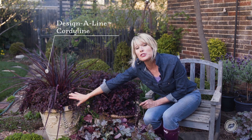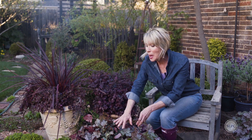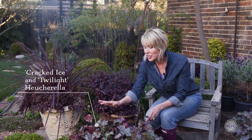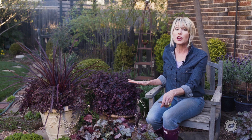I tucked some in the edge for it to cascade over the side of that pot. And then I paired it with this mound of coral bells — Cracked Ice and Twilight. You can't get enough of these. It's going to be one huge color echo all around.